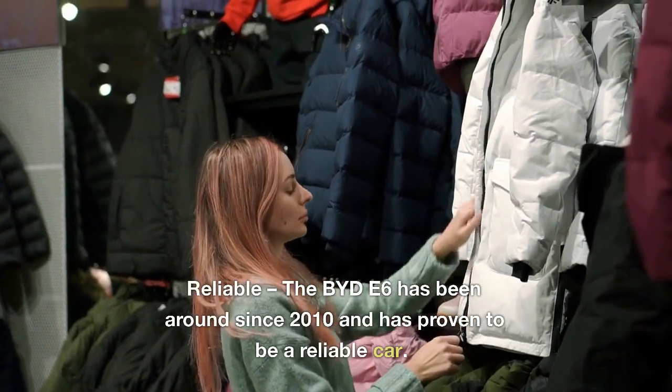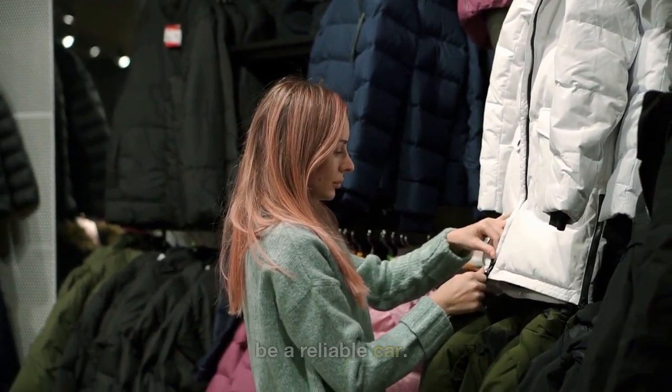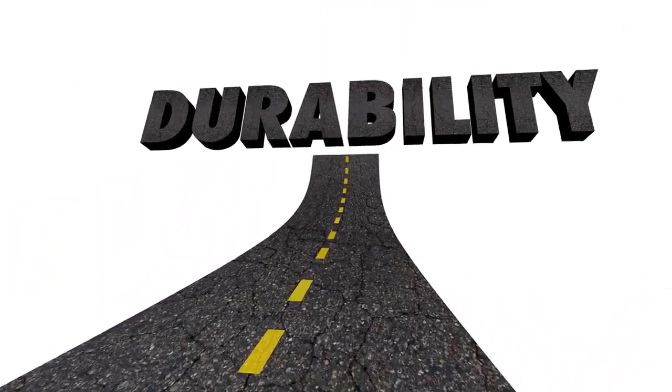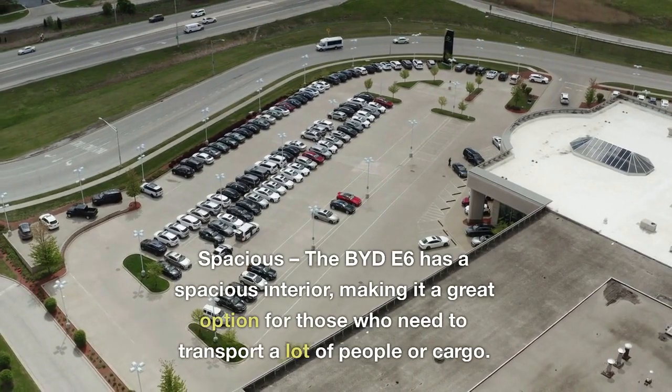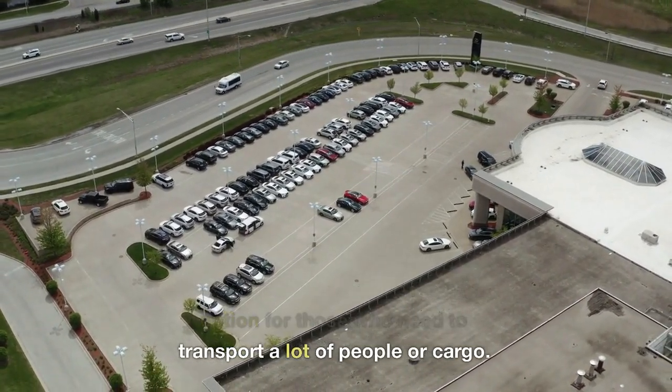3. Reliable: the BYD E6 has been around since 2010 and has proven to be a reliable car. It has a long lifespan and is known for its durability. 4. Spacious: the BYD E6 has a spacious interior, making it a great option for those who need to transport a lot of people or cargo.